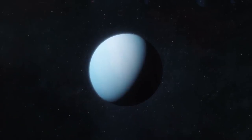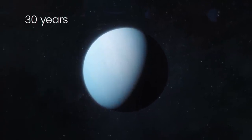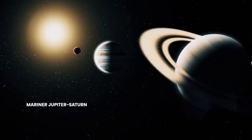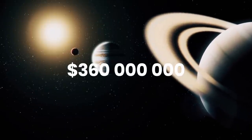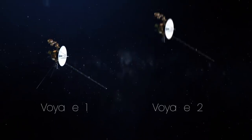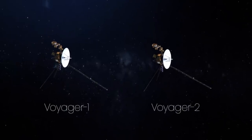As an example, a flight to the farthest planet, Neptune, could only take 12 years instead of 30. The Mariner Jupiter Saturn project began in early 1972, at a cost of 360 million dollars. In March 1977, just a few months before launch, due to the mission's importance, the probes were renamed Voyager 1 and Voyager 2.